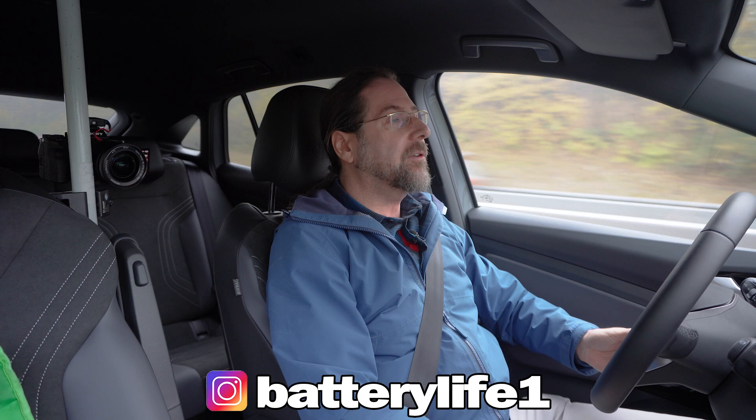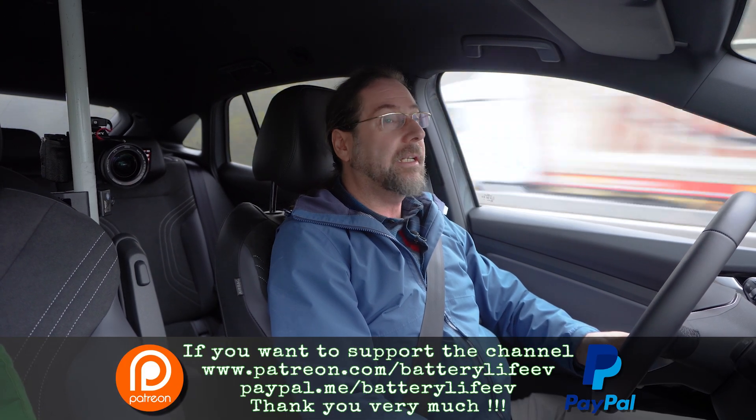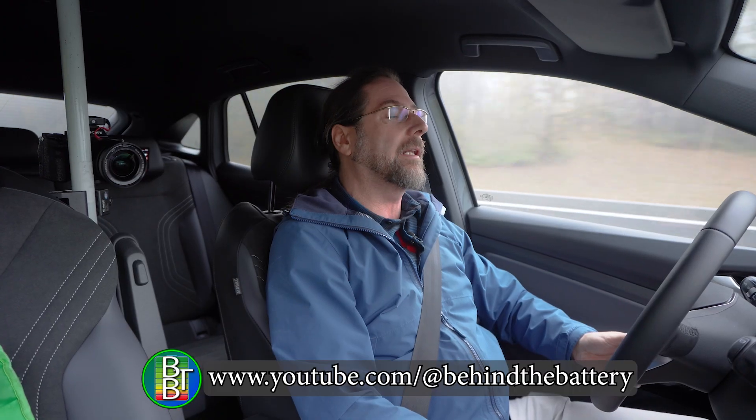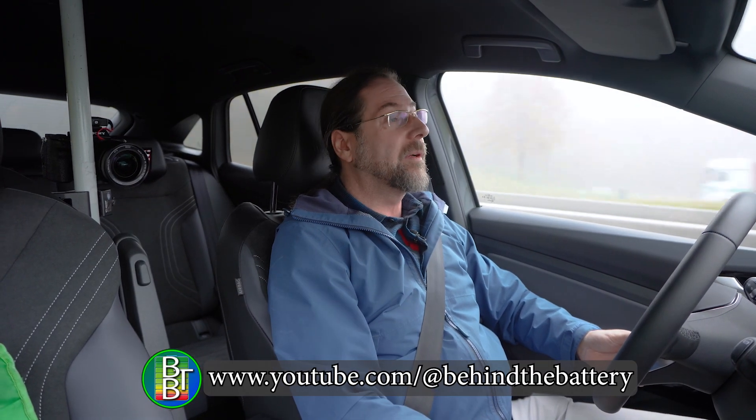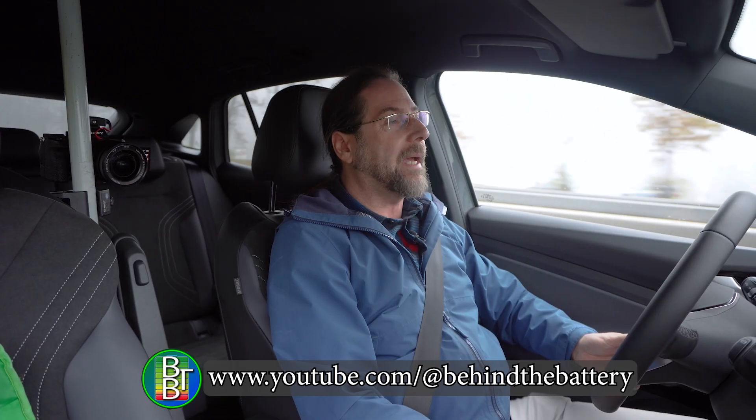If you want to follow me on Instagram it's betterlife1, and if you want to support the channel there's a Patreon link in the description below. Here on YouTube there's also channel membership, and if you want to know what's happening behind the scenes I have a third YouTube channel called Behind the Battery. But that's it for me — thank you so much for watching, have a great day and take care, bye!